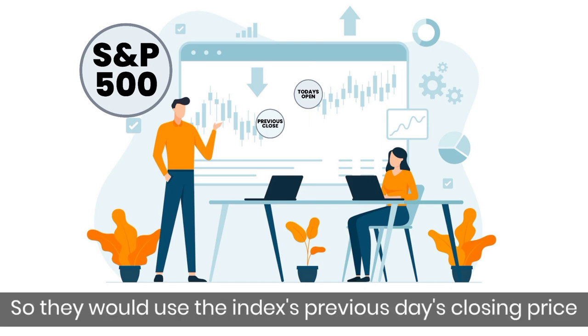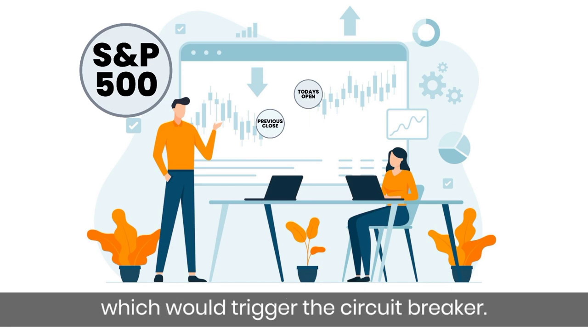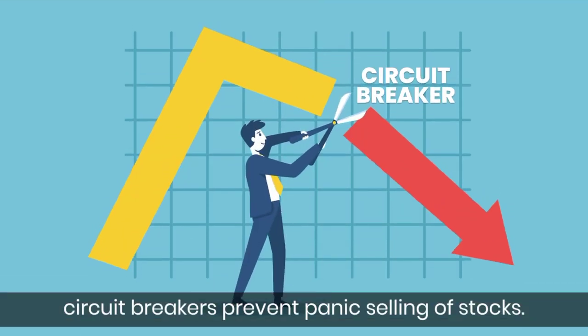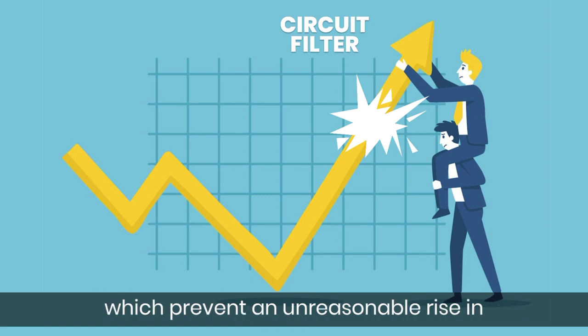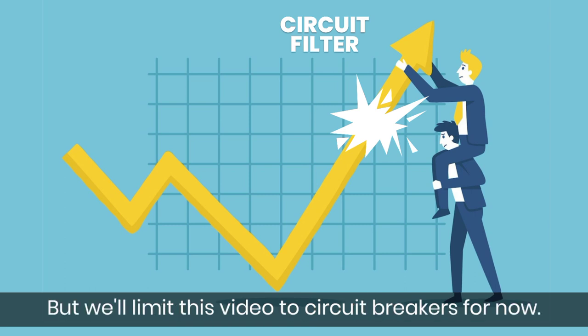So they would use the index's previous day's closing price to calculate the decline, which would trigger the Circuit Breaker. By the way, Circuit Breakers prevent panic selling of stocks. There is also something known as Circuit Filters, which prevent an unreasonable rise in stock prices by panic buying. But we'll limit this video to Circuit Breakers for now.